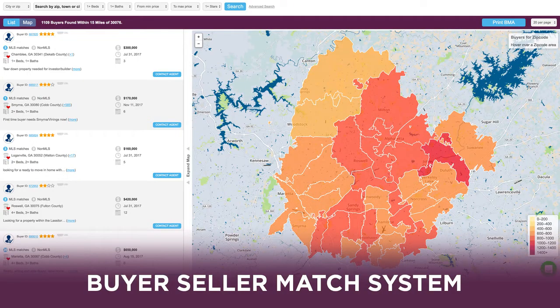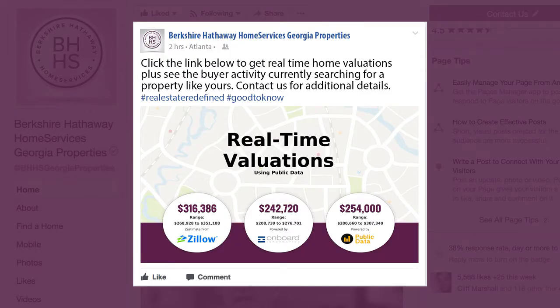The buyer-seller match system allows us to better network across our entire company instead of just sharing this information at local office sales meetings or blasting emails of new listings across the company. The buyer's agent can even promote their buyer profile on social media to attract a direct seller to the opportunity to sell their property.